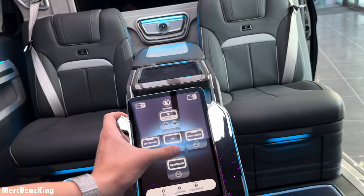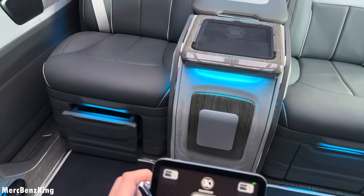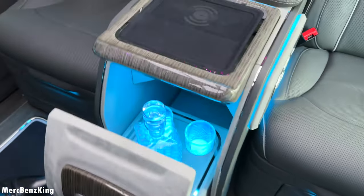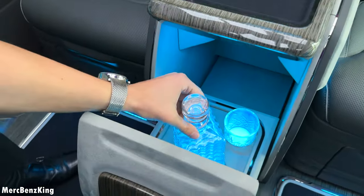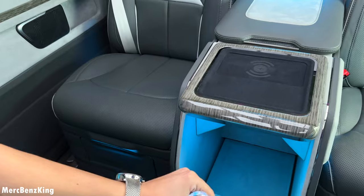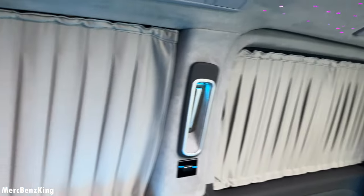Let's close the Nespresso machine and check out the mini bar — the right drawer which is on the opposite side. Right here we have beautiful glasses with a bottle for your drinks.